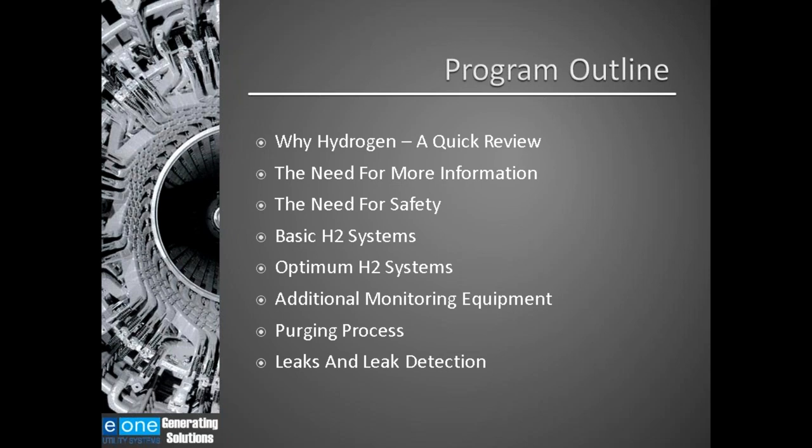Today we're going to do a quick review on why hydrogen is used as a cooling gas. We're going to talk about the need for more information, the need for safety when dealing with hydrogen. We'll talk about and show a basic H2 auxiliary system, and look at an optimum H2 auxiliary system. We will also talk about additional monitoring equipment used on hydrogen-cooled generators, discuss the process of purging a generator, and at the very end, talk about leaks and leak detection.